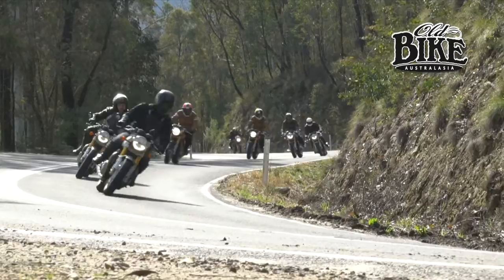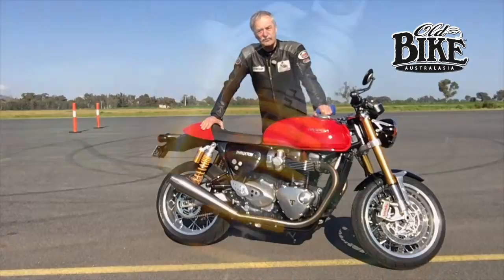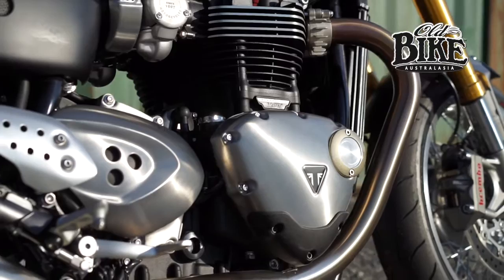It's probably up the top end of the scale at $22,000 plus on roads, but you get an awful lot of stuff for that: top quality suspension, great brakes, the brand new 1200 water-cooled engine, superb handling, and good instrumentation.